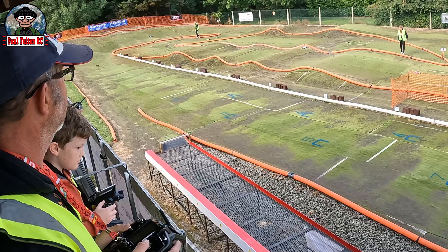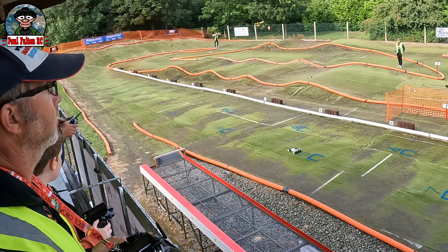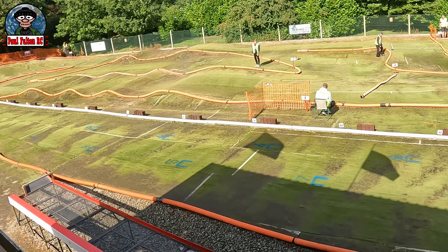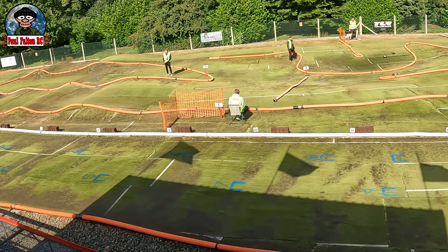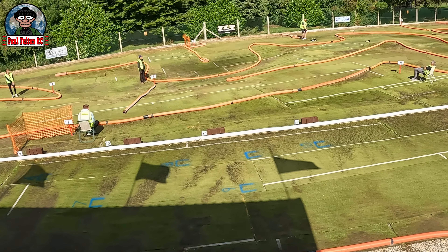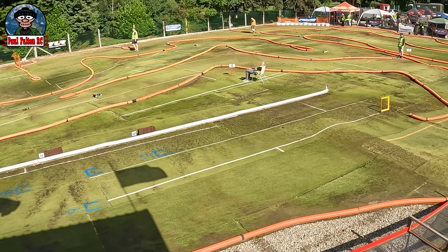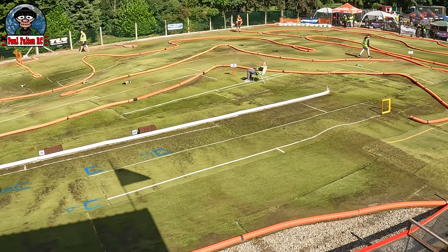Everyone's making the same kind of mistakes — that wasn't a good one obviously. Very very damp conditions. I'm running silver Mesos and silver staggered cuts on the front. No timing, no boost, no nothing — car's still pretty quick though. That was a bit rough — straight into it, I had blinkers on I think. It gets better and it will get better.